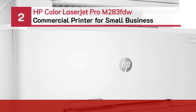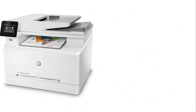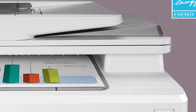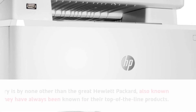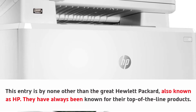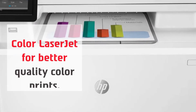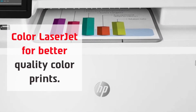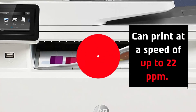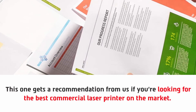Number two: HP Color LaserJet Pro M283FDW commercial printer for small business. This entry is by none other than the great Hewlett Packard, also known as HP. They have always been known for their top-of-the-line products. With a color laser jet for better quality color prints, it can print at a speed of up to 22 pages per minute. We give this one a recommendation if you're looking for the best commercial laser printer on the market.